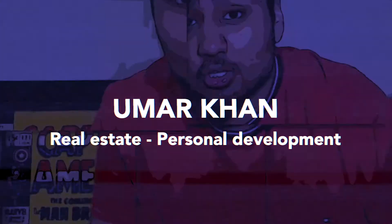Do you want to learn how to invest in real estate? Well, today, that's exactly what we're going to be talking about. In this video, my name is Umar Khan. I'm a 21-year-old real estate investor, and I created this channel to promote financial literacy. So let's jump right into the video.